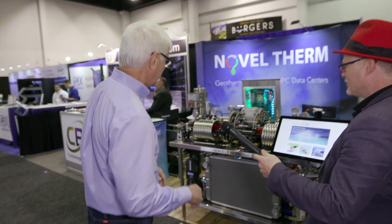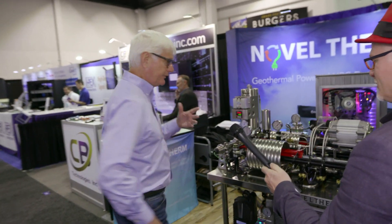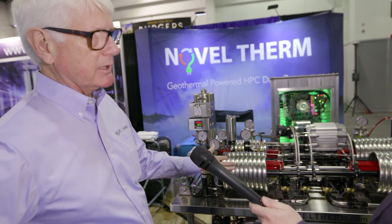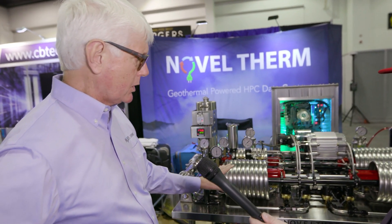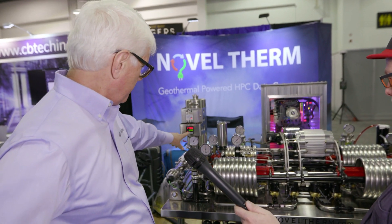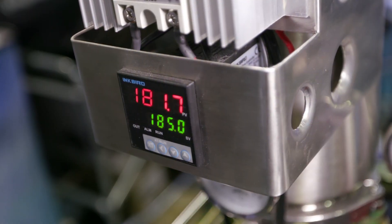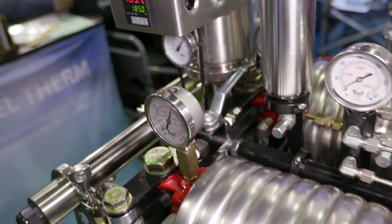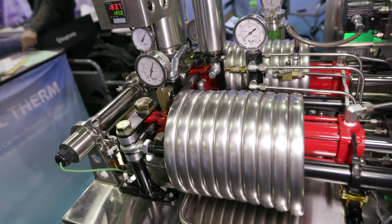So you build the sustainable data center using the Earth's warm water down below the ground. Can you show us how it works? Yeah, here we go. This is the breakthrough geothermal technology. What makes it so remarkable is we can make power with 185-degree Fahrenheit water — 85°C — which is hot coffee.